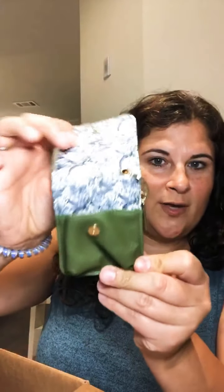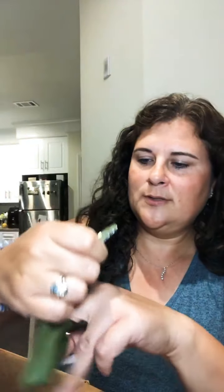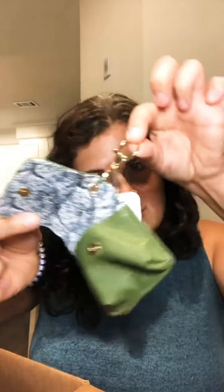I bought two of these because I thought it would make a perfect giveaway. It's a little pouch for oils — I think it holds three oils. It's got a little keychain so you can just hook it on your purse. How cute is that? Perfect for these, so I bought a couple of those for giveaways.